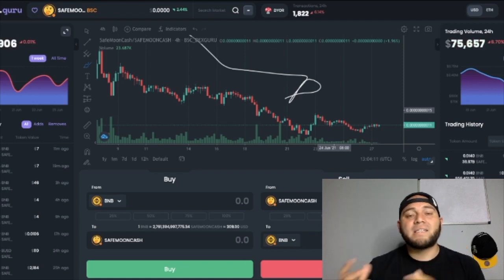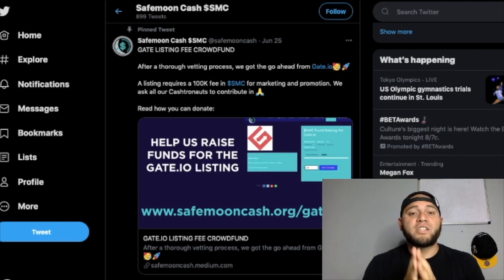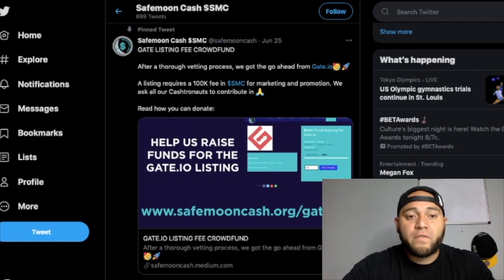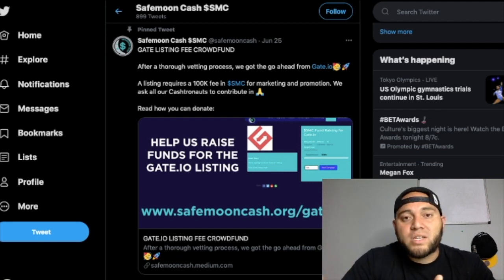So what have they been doing behind the scenes to make more impactful moves? They've been doing two major things. The first is the potential listing on Gates.io. This was posted on their official Twitter page just a couple days ago — June 25th — after a thorough vetting process they got the go-ahead from Gates.io. A listing requires a 100,000 SMC fee for marketing and promotion. Right now they're collecting donations to get listed on Gates.io, and in the couple days they've been doing this fundraiser they've gained a good amount. Once this listing is official, that volume we need will get there and will become very impactful for SMC.